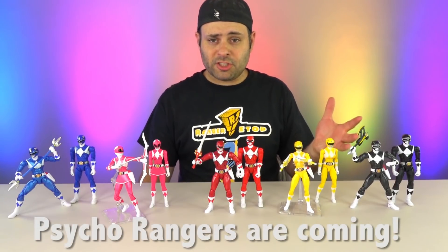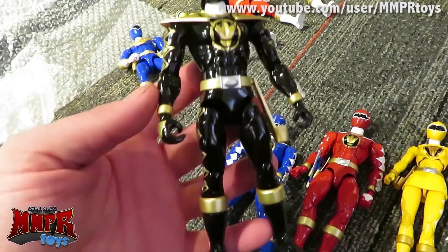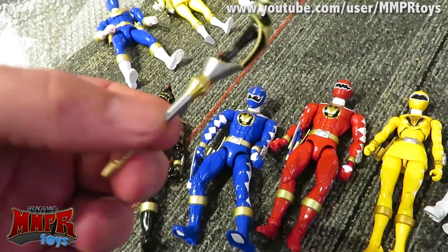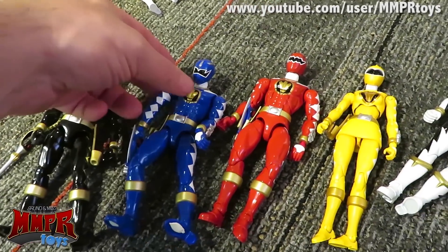Did Bandai forget about the rest of Ninja Storm and Silver in Space? The answer is, of course, no — not everything comes out all at once. Look at how many people are still looking for the Legacy Megazord after it's been reissued at least twice since 2013. If everything was released all at once, just think of how many more things you'd all be missing. Thank you guys for watching — please subscribe if you haven't. I will always be back soon with many good videos. Good night.